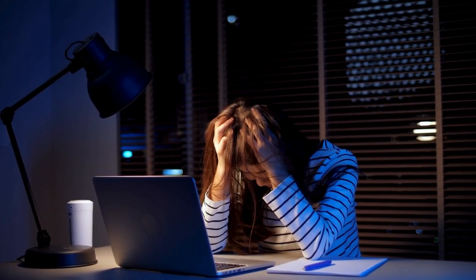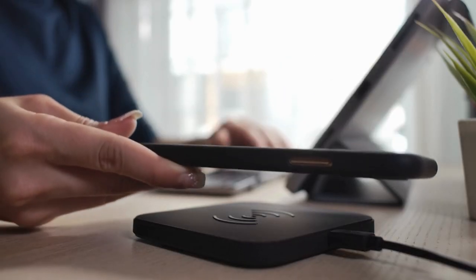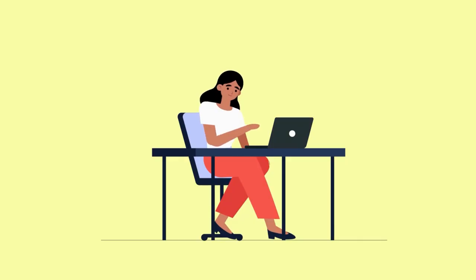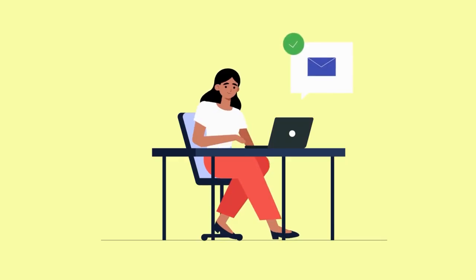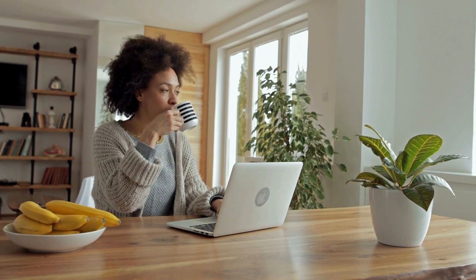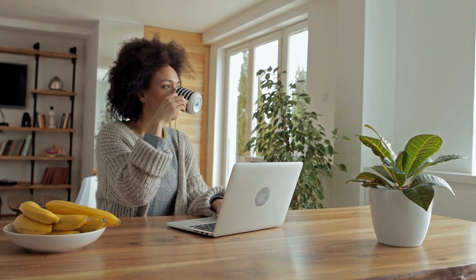With the dual functionality of some mug warmers, such as wireless device charging, these gadgets not only enhance your beverage experience but also reduce clutter on your desk, contributing to an organized and efficient workspace. Incorporating such gadgets into your setup ensures a constant source of comfort and warmth during long sessions, boosting your overall productivity by creating a more comfortable and focused work environment.